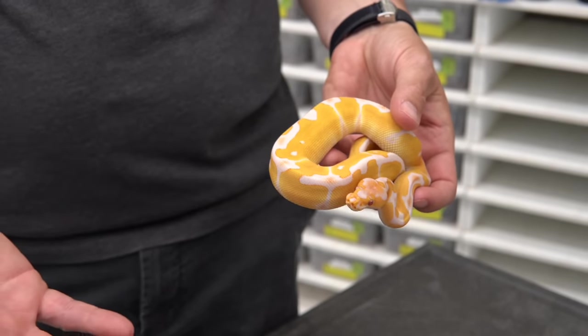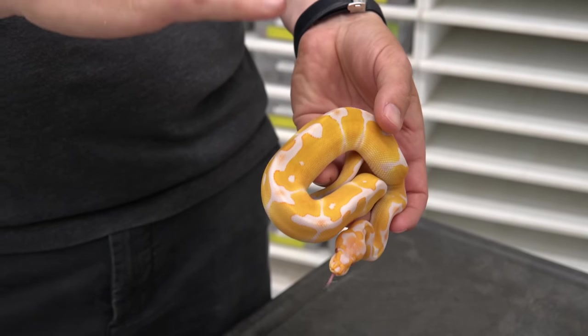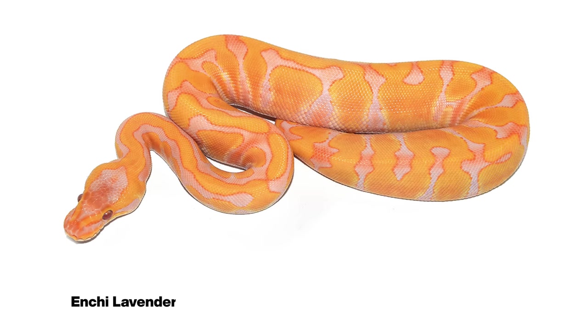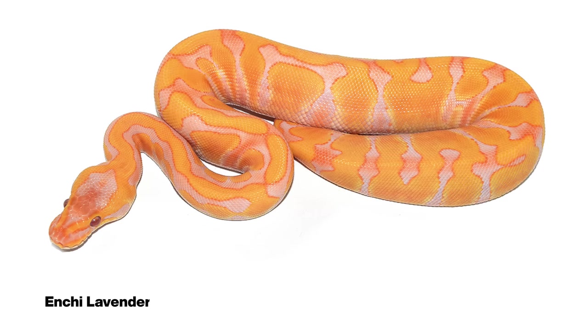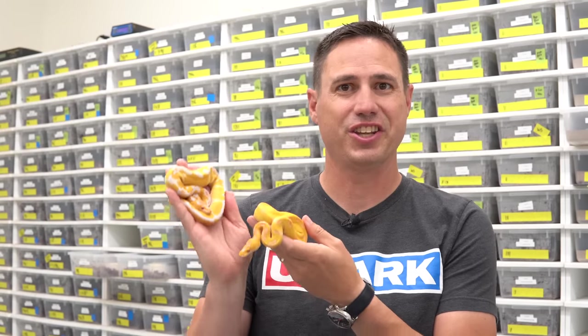That was quite a few years ago, and since then we've been working hard on what we can do to take this project to the next level. We discovered that the Enchi takes the lavender project to the next level. It became a big goal of mine to get the Enchi into the Grail, and now we have the Enchi in the Grail.